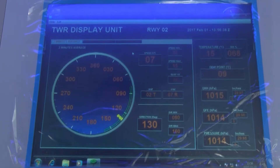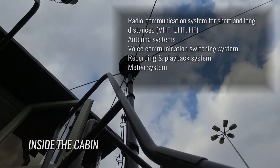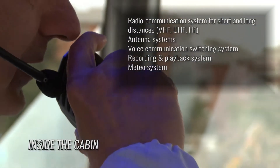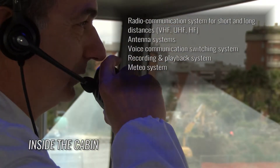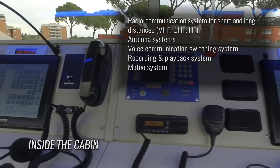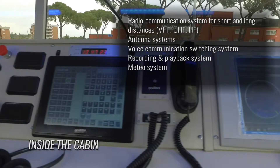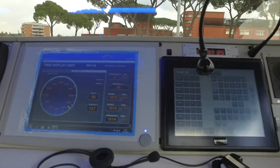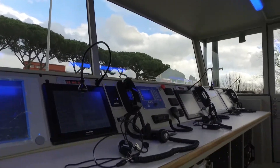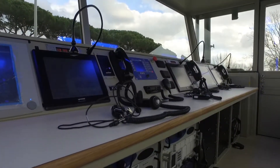The instrumentation includes radio communication systems for short and long distances — VHF, UHF, and HF — antenna systems, voice communications management systems, recording and playback systems, and weather systems. The operator console is equipped with anti-shock and anti-vibration systems, in compliance with military regulations and standards.